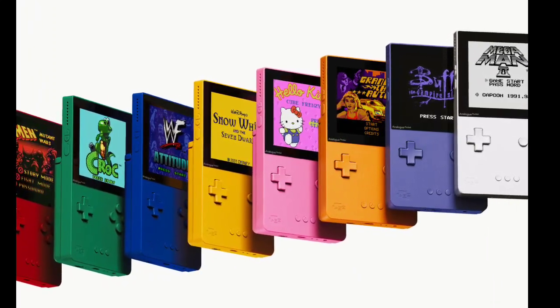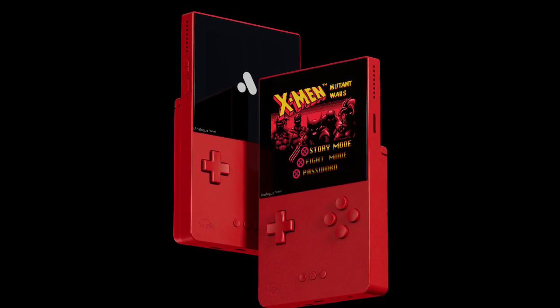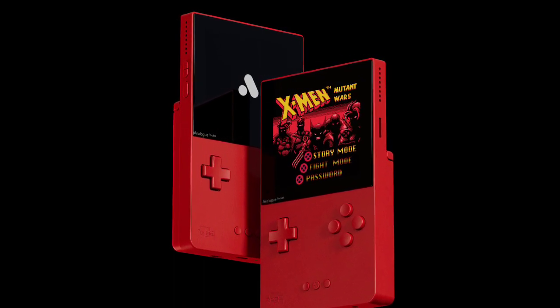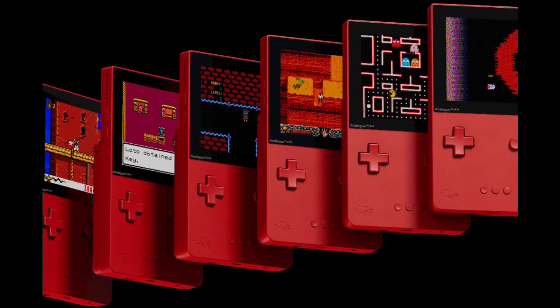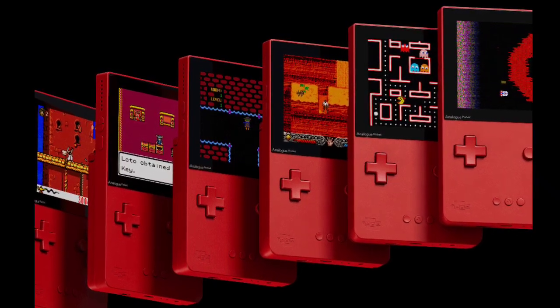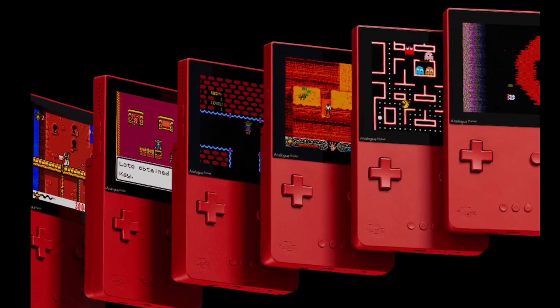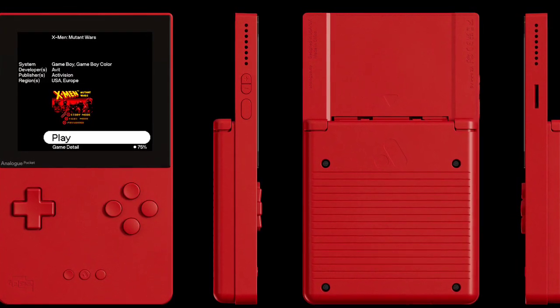The Analog Pocket Classic Limited Edition gaming handheld is set to be released. The new Analog gaming handheld comes with a retro color design reminiscent of the Game Boy handheld. It comes in eight color options and features classic game consoles. The Pocket Classic Limited Edition is the latest entrant into the Analog Pocket series of gaming handhelds.